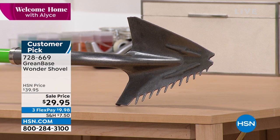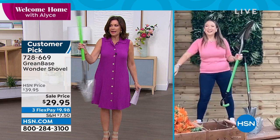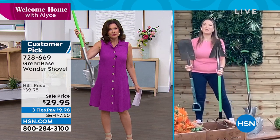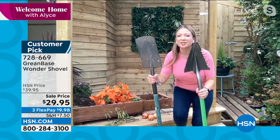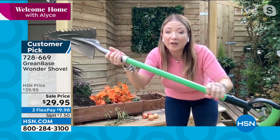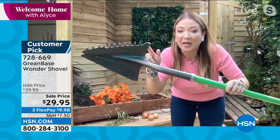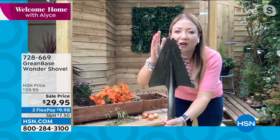Lorna Coe is joining us. We offered this earlier this week with Guy in the Garden and thousands flew out the door. I love that it's so lightweight — I could almost twirl it like a baton. Lorna, joining from her garden in London, explains: this is a shovel reinvented. It took a whole year to bring back. The old traditional shovel is heavy, cumbersome, and a nightmare with compacted clay or roots. The Wonder Shovel from Greenbase — one of the UK's best-kept secrets — has a reinforced fiberglass handle, that's why it's so light but super strong.